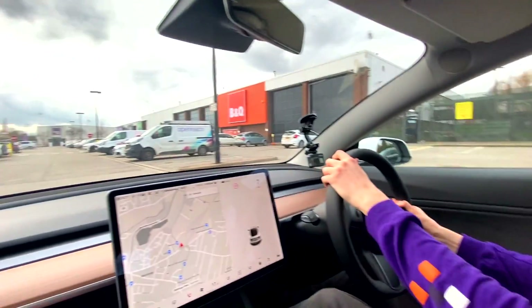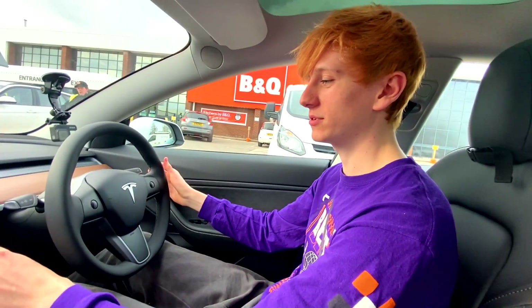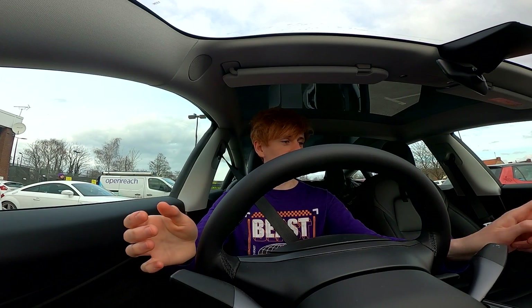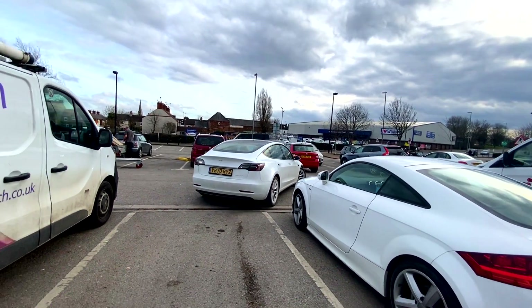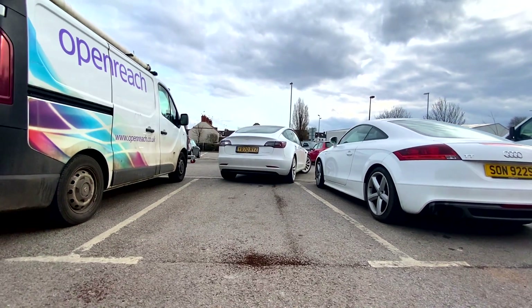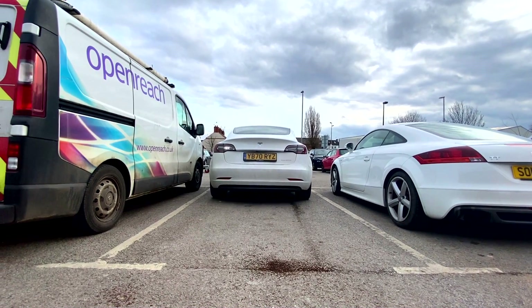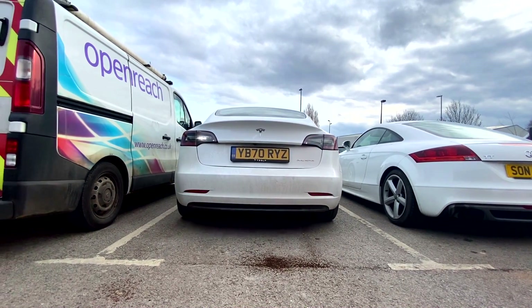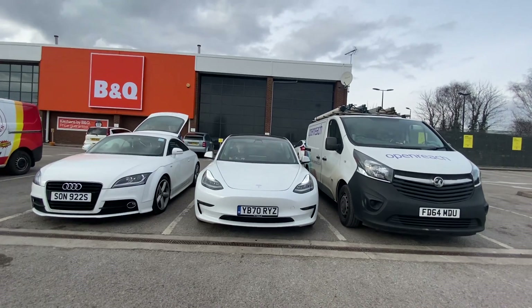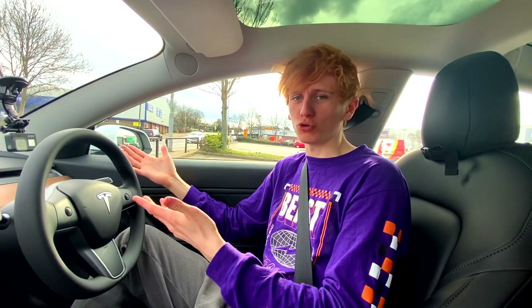We're going to do one last Auto Park test — searching for a P to pop up. There's a man with large planks of wood. We've got a P and I'm a bit scared about it. Click Start and we are off. It's shoving us next to the van — I think there's a person in the van as well, so they'll get freaked out when we get nice and close. Oh my god, it wants to do just one move — it's slunk straight in there without adjusting like it normally does. We are quite close to the van but we've got plenty of space on the other side.